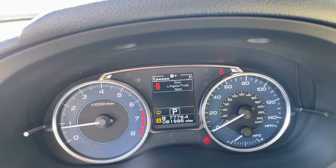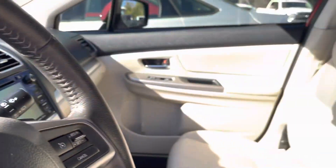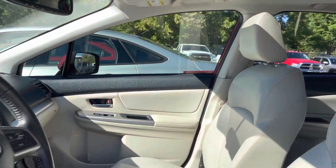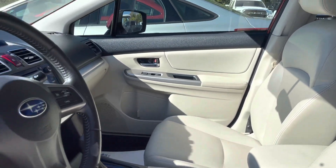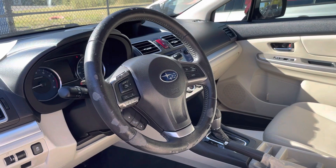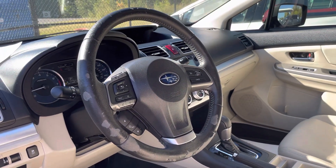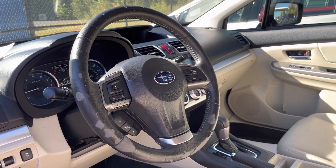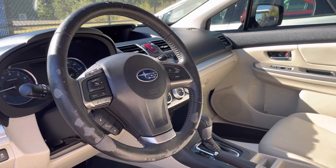It's got 81,986 miles as it sits here now. Because of that, it comes with our 30-day powertrain coverage as listed online, and you have the availability of a four-year, 60,000-mile factory-type total care as well. I'll go over those options when we get to that point. It's a big deal because it would pick up the engine, transmission, and drivetrain an additional 60,000 miles from now, so it'll be 141,986 miles.